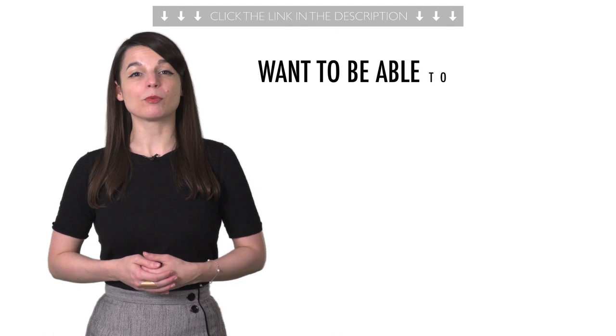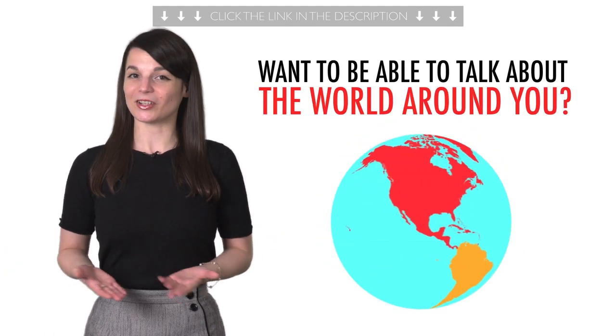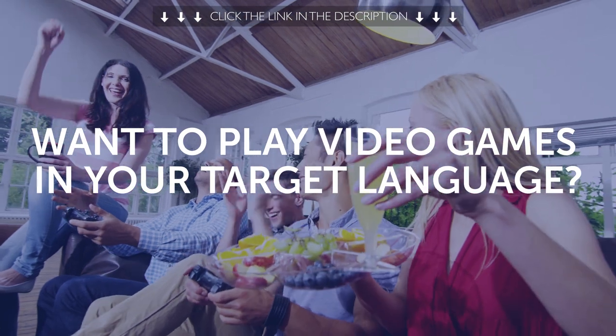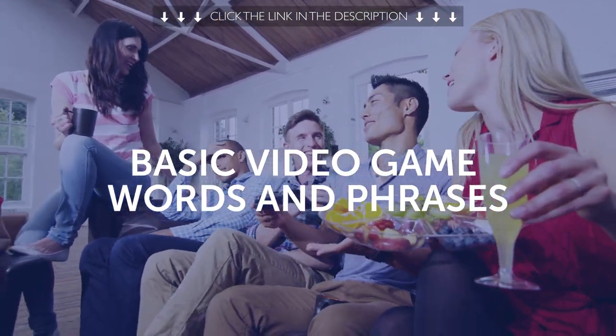Fourth, want to be able to talk about the world around you? Then this next one-minute lesson is for you. You'll learn common geography vocab fast. Fifth, want to play video games in your target language? You'll learn the basic video game words and phrases with this one-minute lesson.